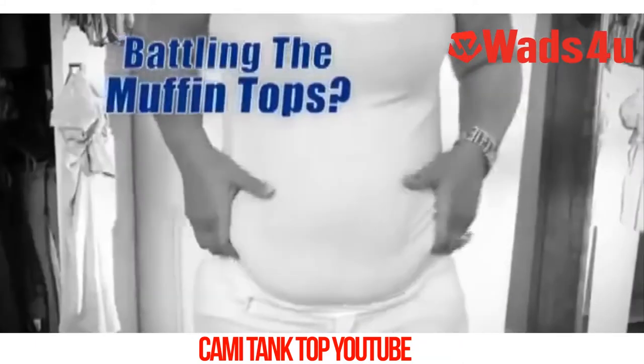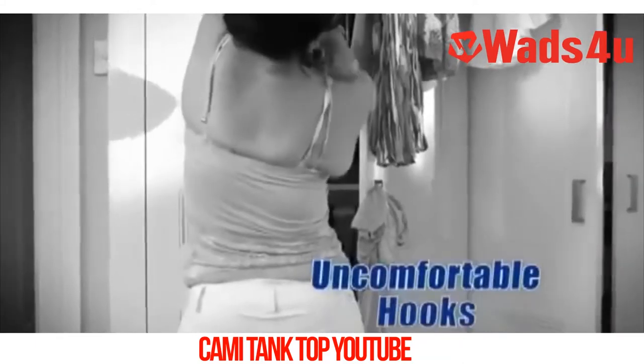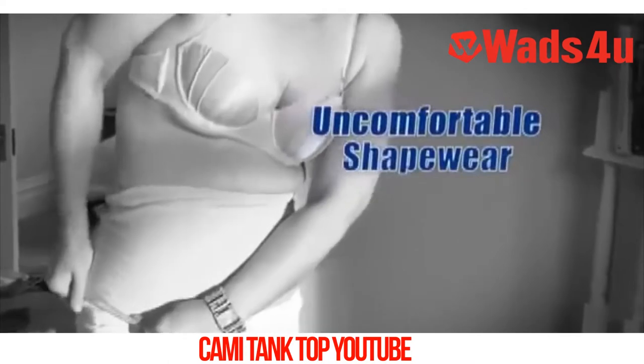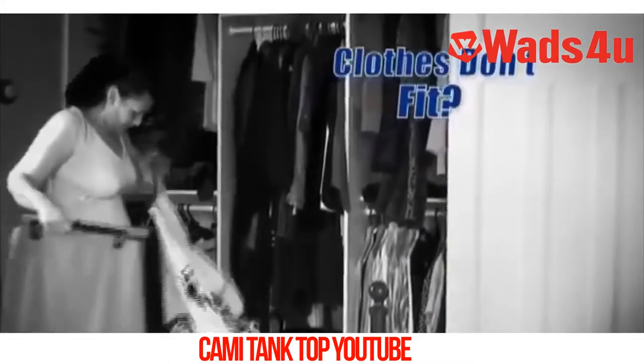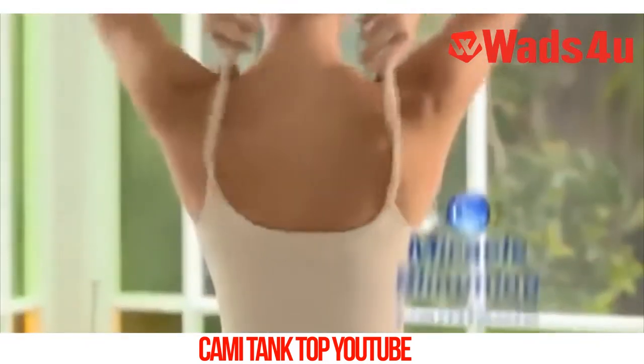Are you tired of fighting the battle of the bulge? The back fat, the muffin tops, the uncomfortable bra elastics and hooks, uncomfortable shapewear making it worse. Do you have a wardrobe full of clothes that don't fit and don't look good? Well, not anymore.